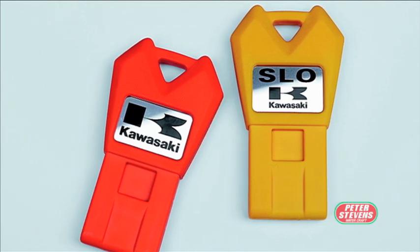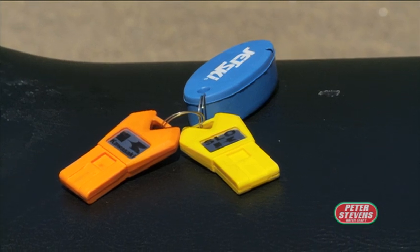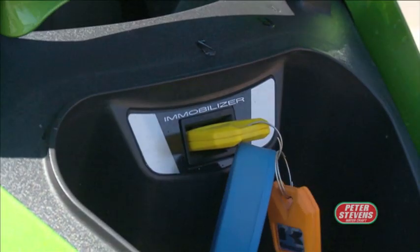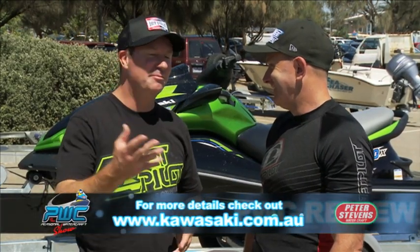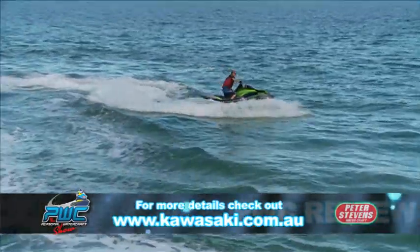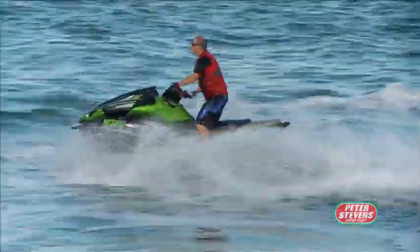The smart key system allows a learner to ride the craft quite easily. You've got two options on the keys — put the learner key in and give it to someone not familiar with the power of the craft. Certainly for a beginner, that's the key you want to have in. This craft with that system is very good for learner riders.